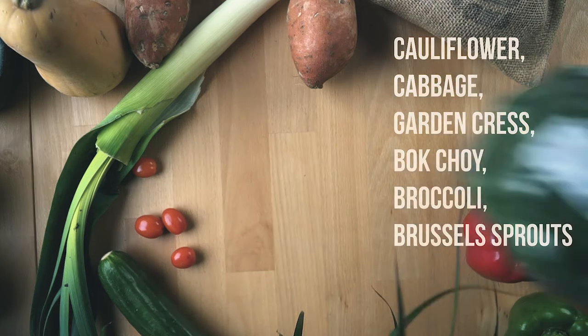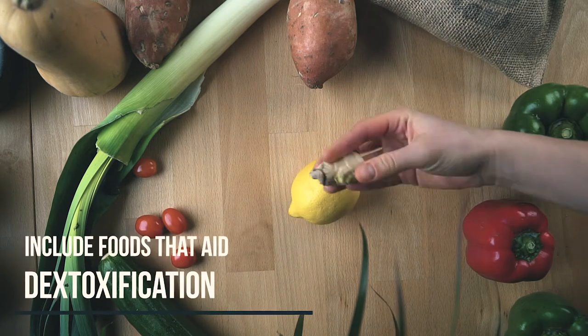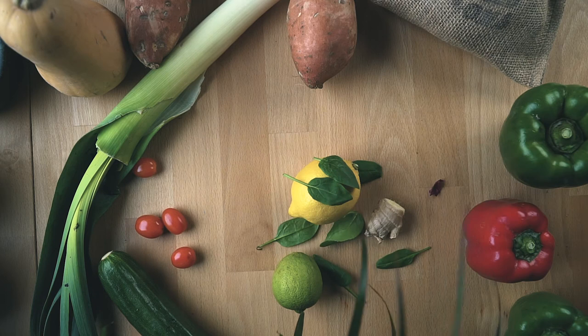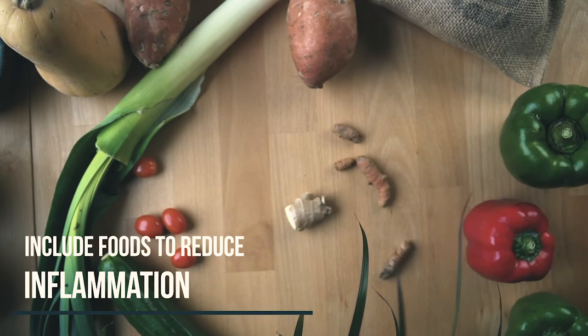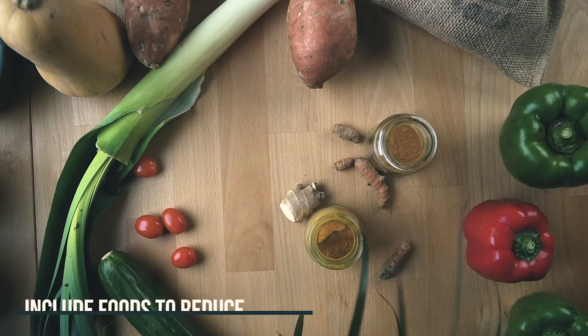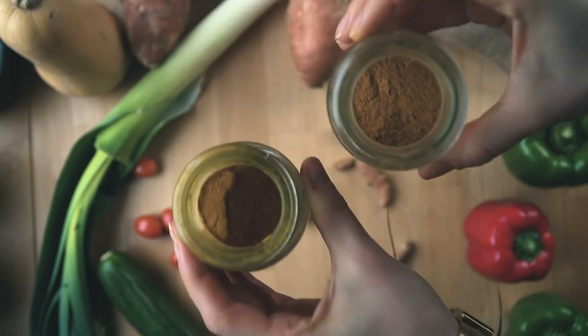Include ginger, lemon, and green vegetables to ensure that you aid detoxification of your body. Also include ginger, turmeric, and cinnamon for anti-inflammatory properties — for example, prepare a coffee where you mix them all together. This is what I like the most; you can probably see this on my Instagram as well — it's a golden latte.